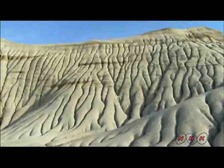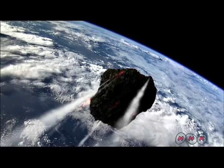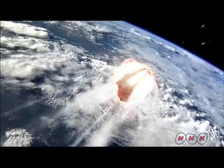Dinosaurs dominated the Earth during the Cretaceous period. However, 65 million years ago, a large meteorite measuring over 10 kilometres in diameter hit the Earth. Dust created by the impact continued to fall for months and drastically changed the Earth's climate.